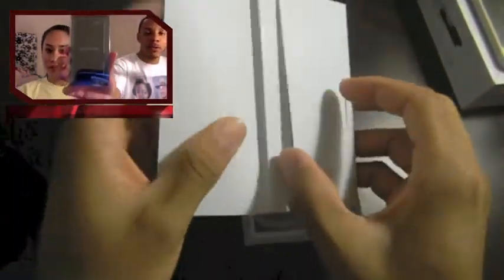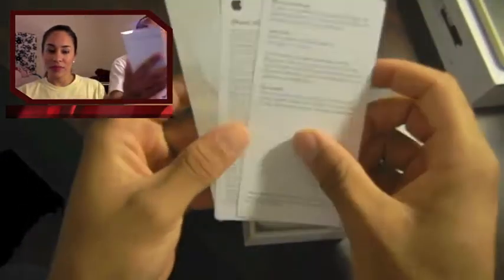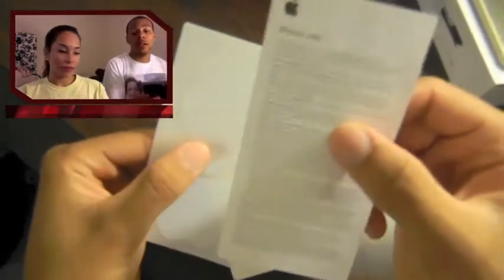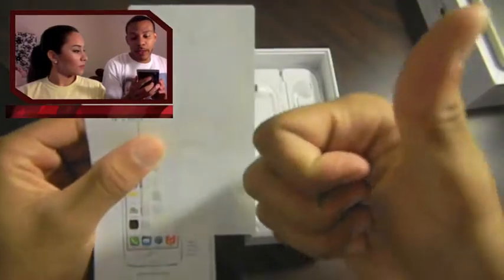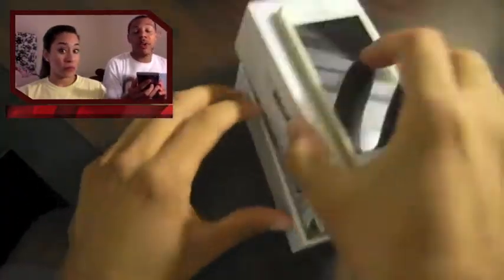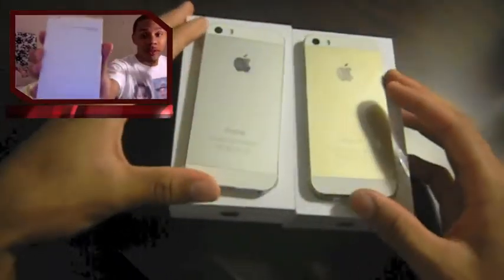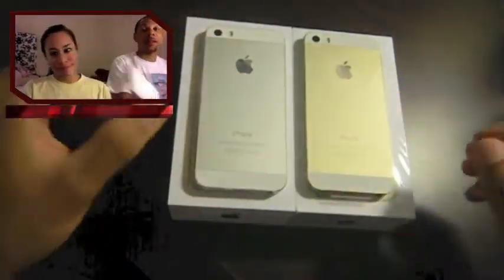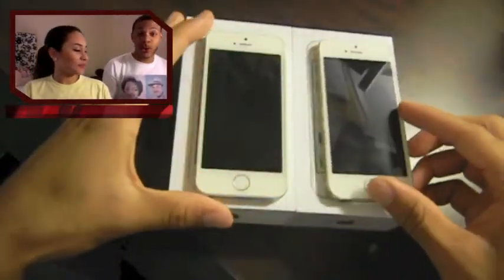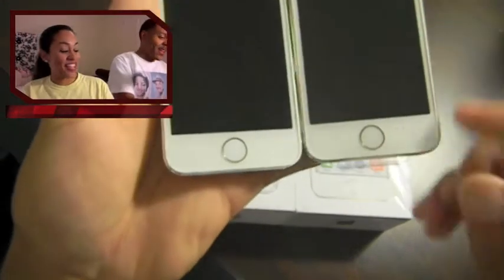I also decided to go ahead and take the fall and pay 50 bucks for this iPhone 5S case. On the back it says the case is made from natural aniline leather — its appearance will change as you use it. Like a chameleon. Or like a cheap case that's not worth 50 bucks. Thank you, Apple.